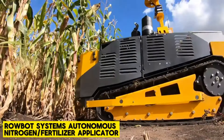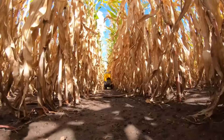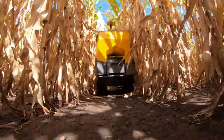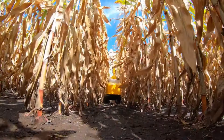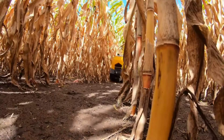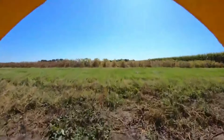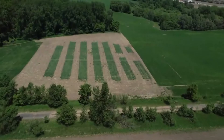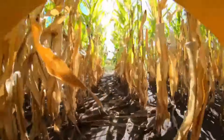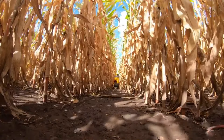Robot Systems Autonomous Nitrogen Fertilizer Applicator. The world of fertilizers is about to hit a new level. Robot Systems is working on an autonomous machine that makes the entire process of applying fertilizers easy. Your average equipment would probably fail when it encounters crops like corn that grow too tall, but the Robot Systems Autonomous Nitrogen Applicator can go through narrow rows and tough crops with precise fertilizer application. The perks include reduced nitrogen fertilizer loss and water conservation.